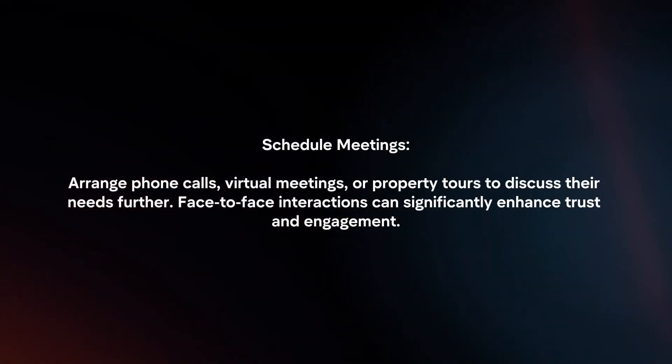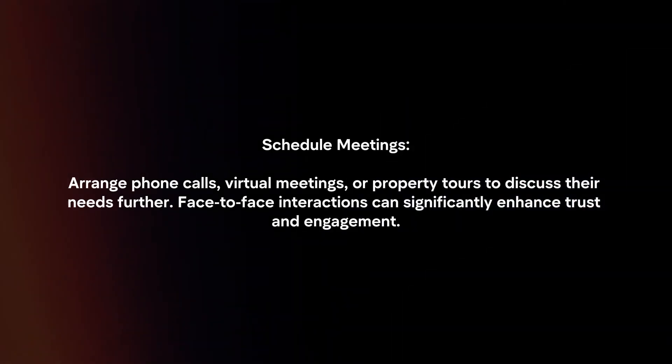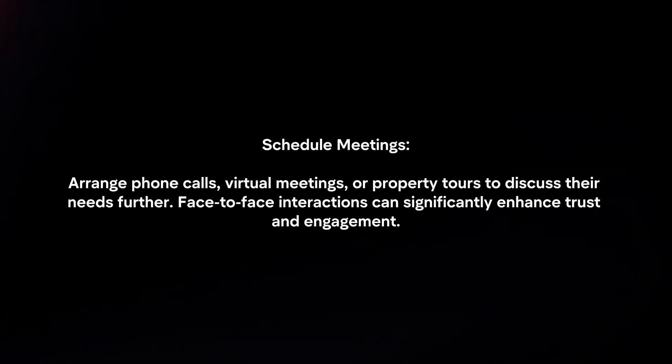Schedule Meetings: Arrange phone calls, virtual meetings, or property tours to discuss their needs further. Face-to-face interactions can significantly enhance trust and engagement.